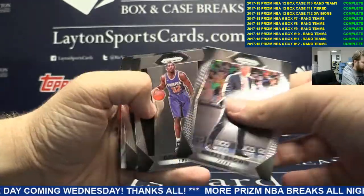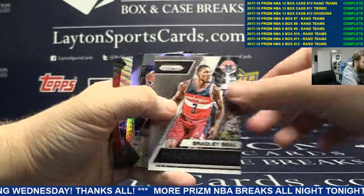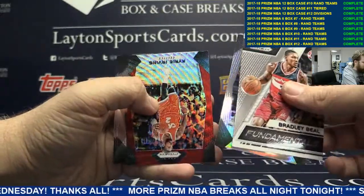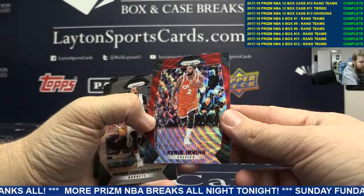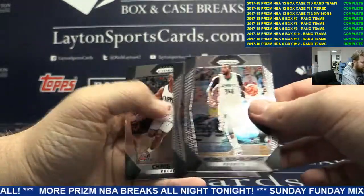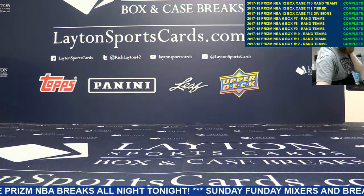Markelle Fultz rookie base, Devon Reed rookie base. Got Brad Beal, Lance Thomas, Kyrie Irving. Nice Kyrie on the back. And that does it for your box there. Thank you very much for the purchase, man. Get that right out to you.